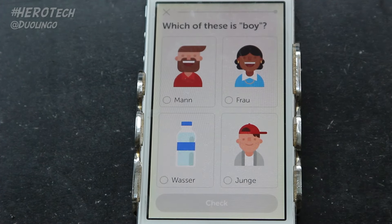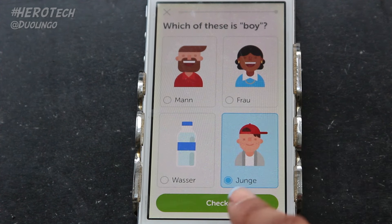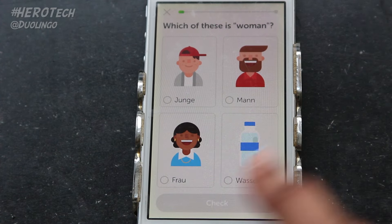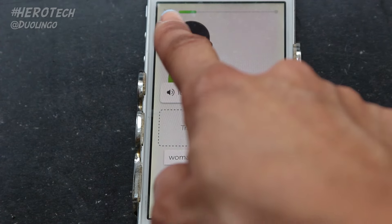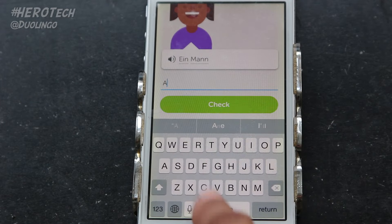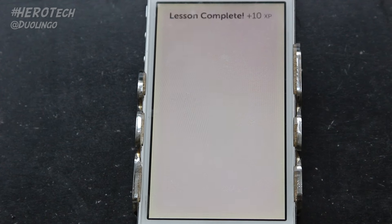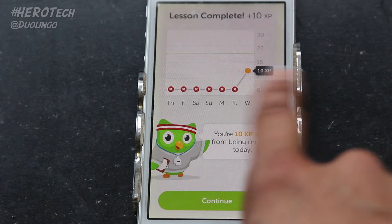This is what a basic lesson looks like. Here we have some simple multiple choice questions with pictures and sounds. Duolingo is best played with headphones on because I like to keep the sounds on — it keeps the game really fresh and fun. At the top you can track your progress by the green bar. Once you complete a lesson, some celebratory horns go off and your owl coach comes out to let you know your progress.